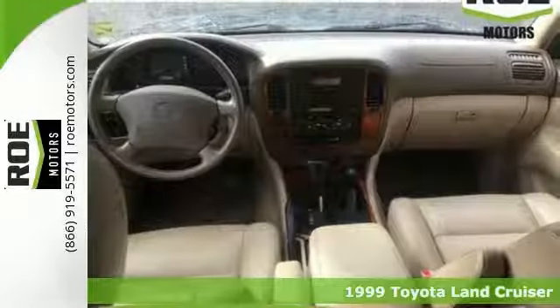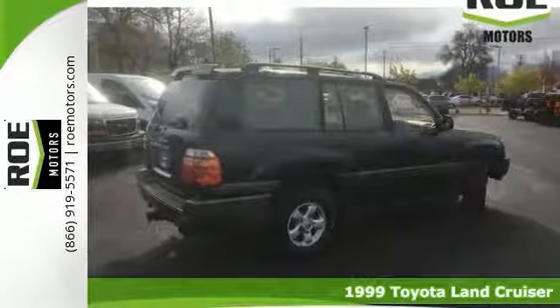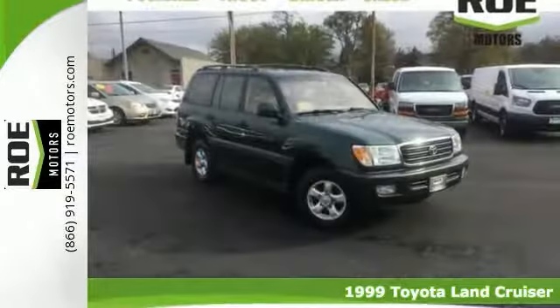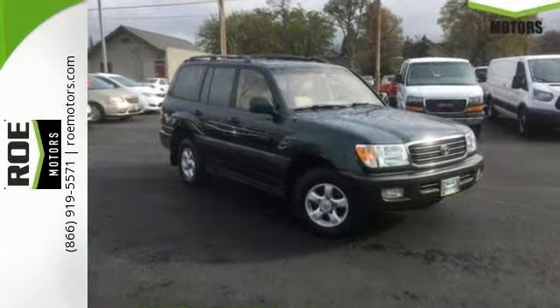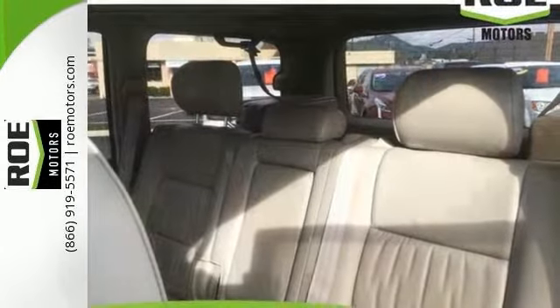Come check out this great-looking 1999 Toyota Land Cruiser. This recent arrival has a clean Carfax and lots of life left in it. Features include a 4.7-liter V8 engine, heated seats, CD player, tons of cargo space, and more.